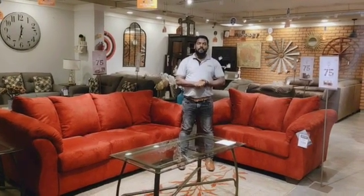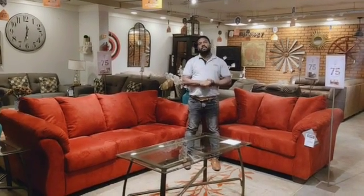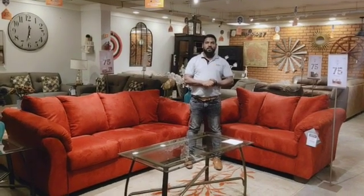Hi everyone, this is Vivek. Do you know Ashley Furniture is a 75 year old company? There are 75 reasons to celebrate it.